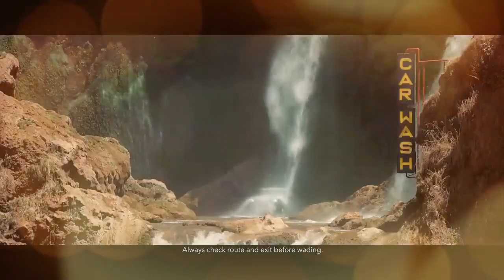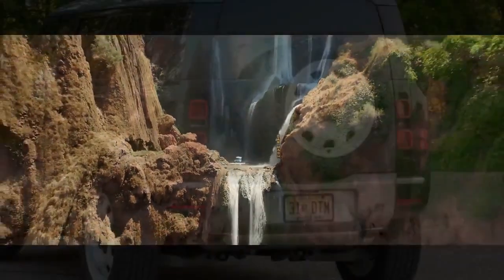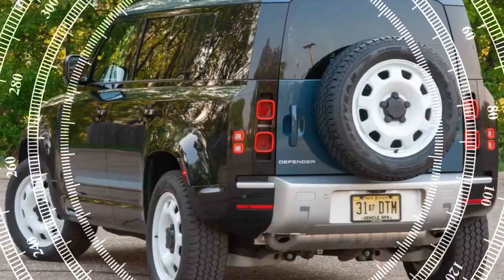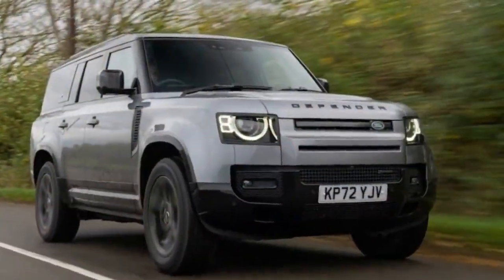Aside from a Mercedes-Benz G-Class, it's hard to find a modern vehicle that feels this solid, though our editorial director contends that the Polestar 3 is on par. From the firm, wiggle-free door handles to the satisfying thunk when the doors close, nothing about this vehicle feels fragile.